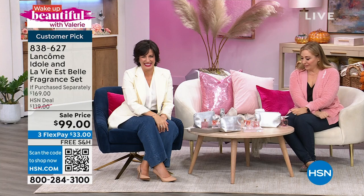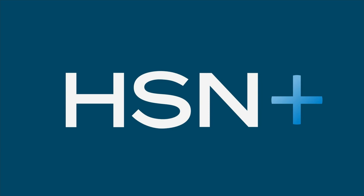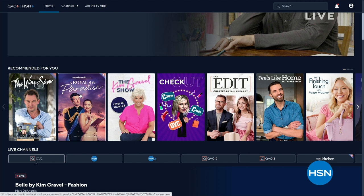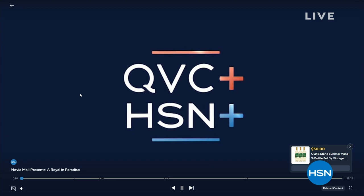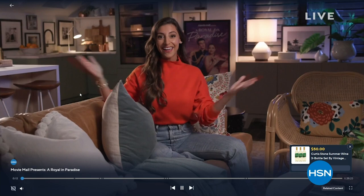You've got a front row seat to Movie Mall Presents — it's 'A Royal in Paradise.' Follow the adventure-filled love story of a pop fiction author on a post-breakup vacation where she meets one of her fans and starts to fall for him, only to find out that he's actually a prince. Enjoy this one-of-a-kind immersive experience along with your movie guide and special guest Andrea Presta as she shares commentary and shop-gotta-have-it finds inspired by the film. And after the break, we're coming back with Sienna Naturals.